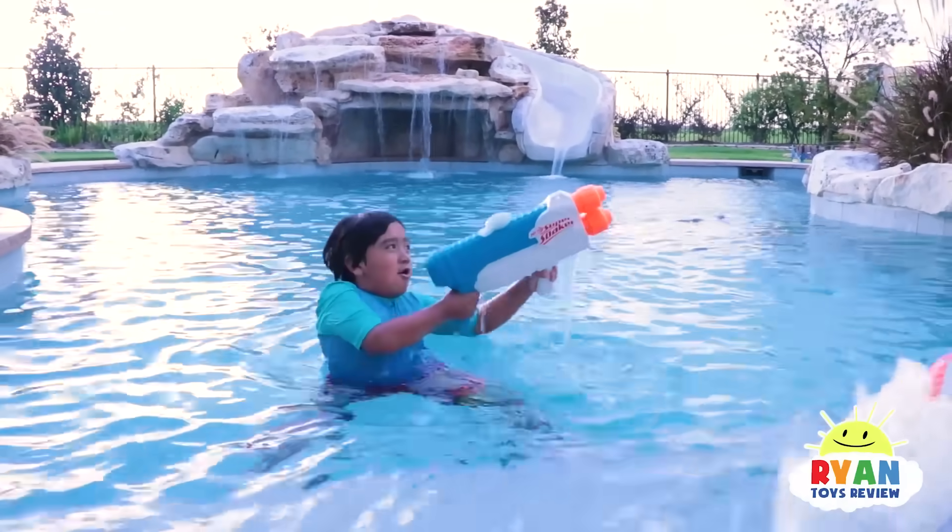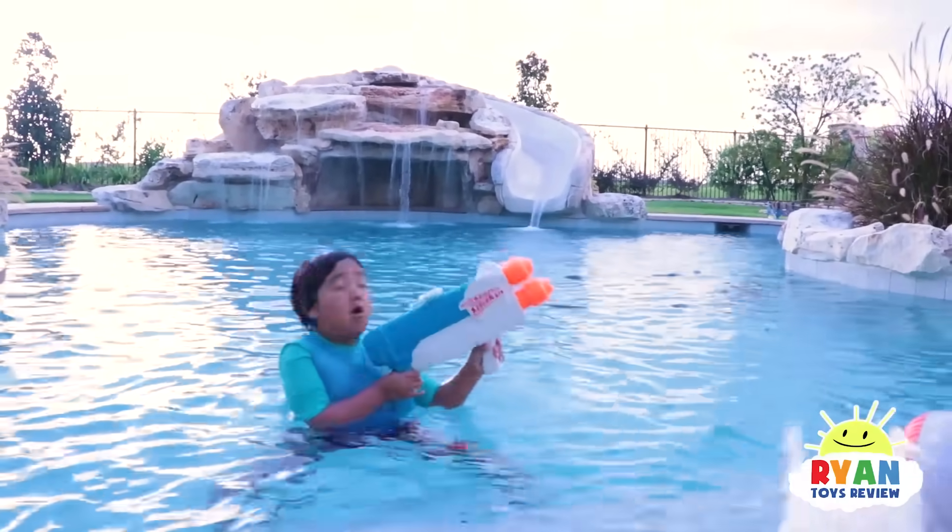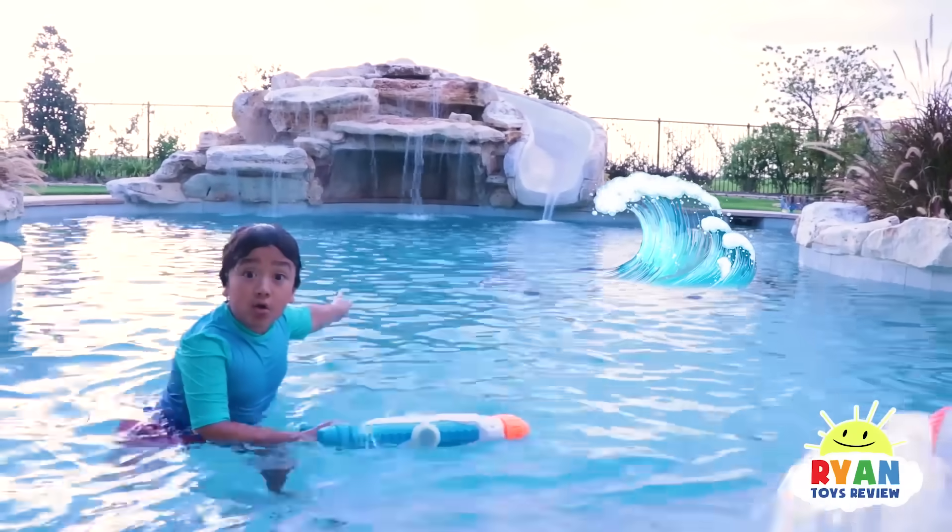Playing in the pool is so much fun! Is that a tsunami?